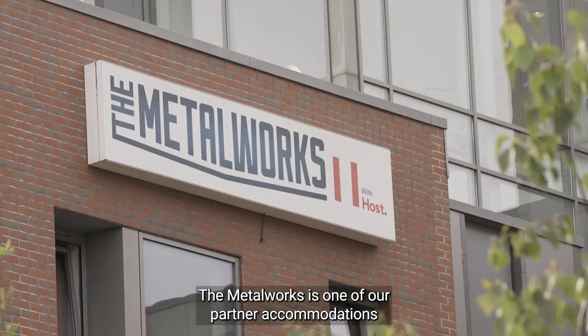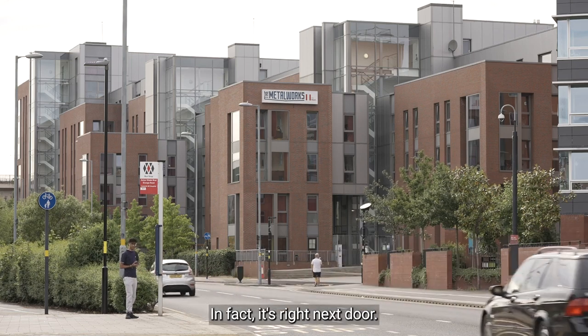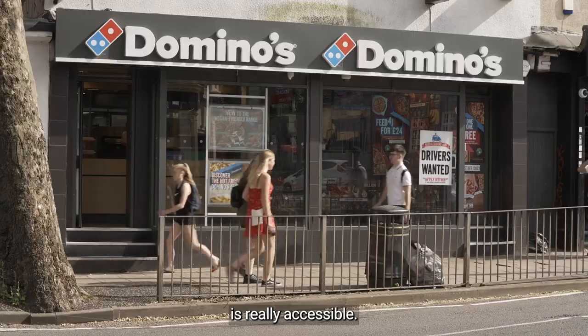The Metalworks is one of our partner accommodations and, as you can see, it's not much different from university accommodation at all. In fact it's right next door, just like Oak Brook. Living so close to Selly Oak High Street — literally one road over — means everything is really accessible.